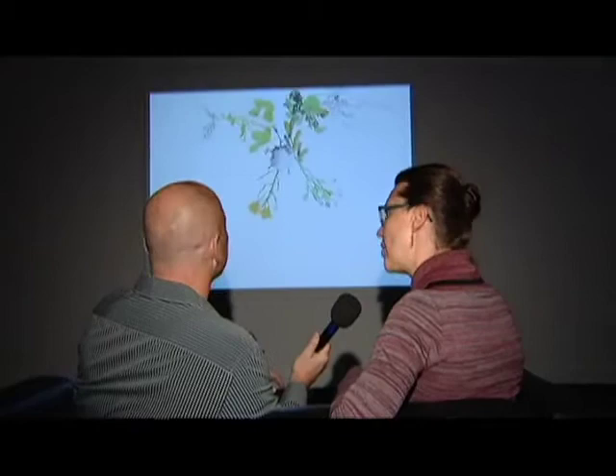Jennifer, what are we watching here? This is a video, a stop motion animation, entitled Florilegium. And Florilegium is Latin for a gathering of flowers, or an anthology in literature.